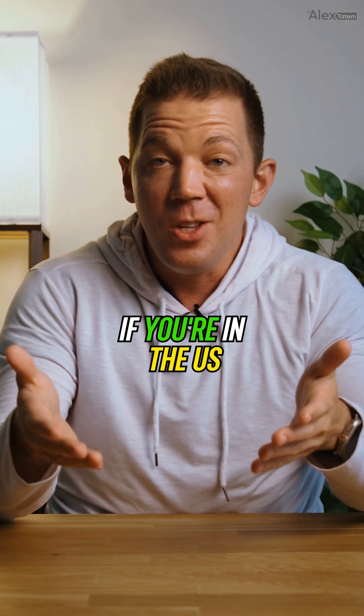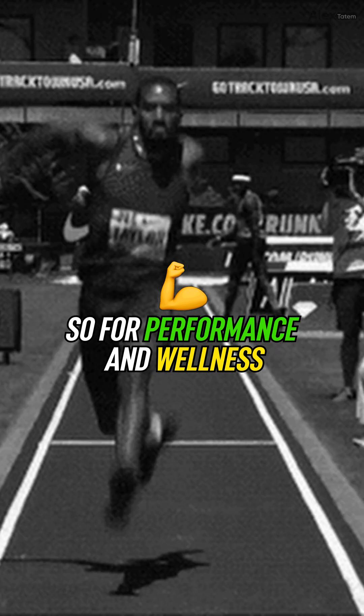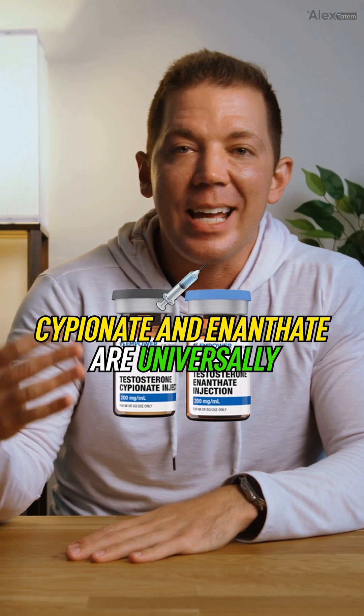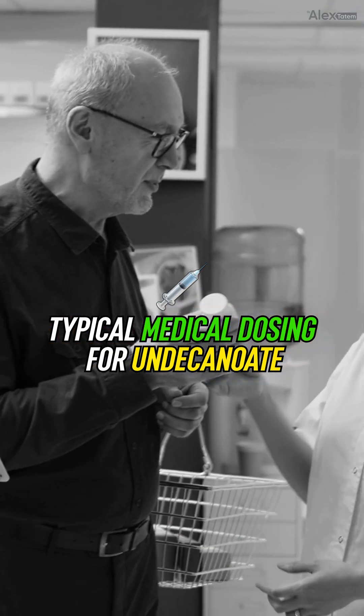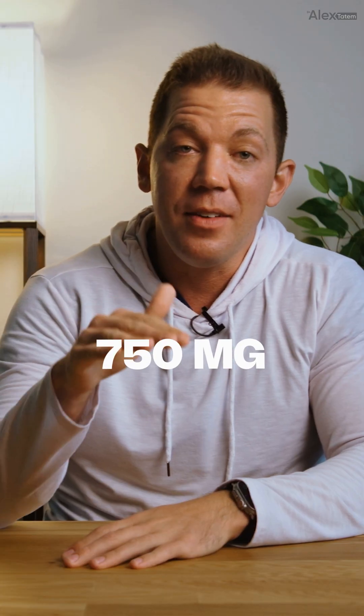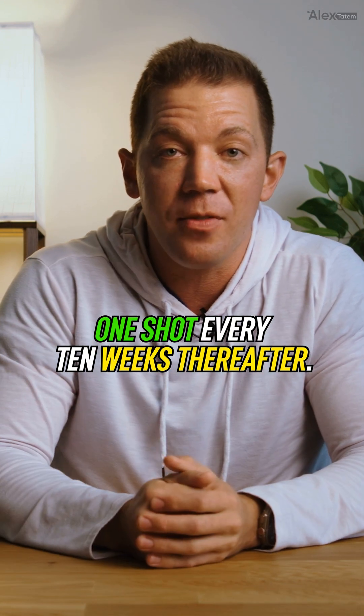Want to tweak your dose? If you're in the U.S. and you want to use your insurance, then nope — it's one-size-fits-all. So for performance and wellness-minded patients, Cipionate and Enanthate are universally preferred for precision and flexibility. Typical medical dosing for Undecanoate in the United States is 750 mg with four weeks between your first two shots and then one shot every 10 weeks thereafter.